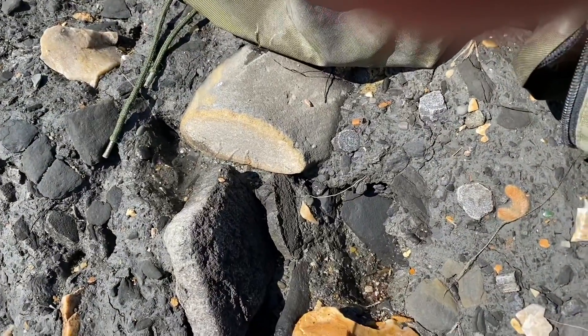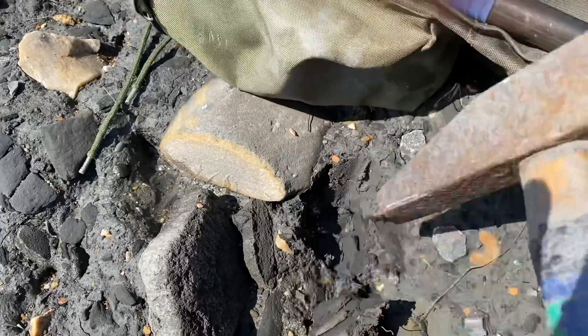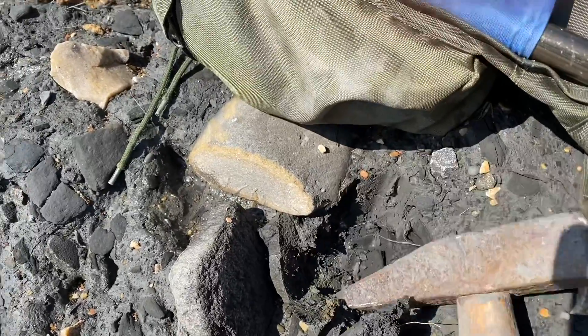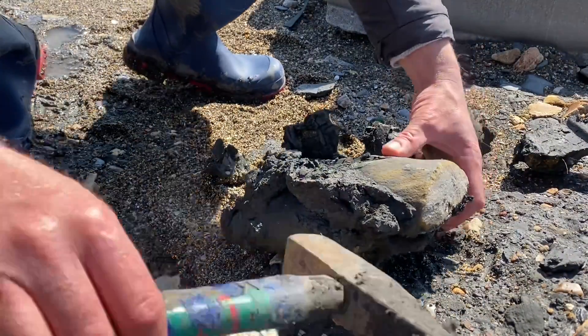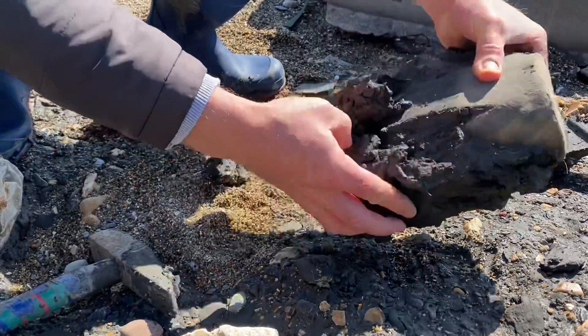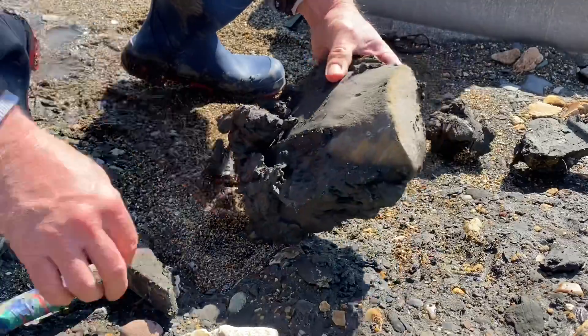One of the fossil-bearing rocks there in the mudslide going out to sea. Let's dig that one out. Well, there you go — you can see quite a piece of fossil wood running down the back of that nodule.